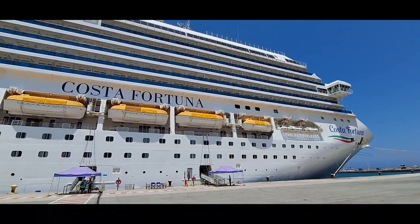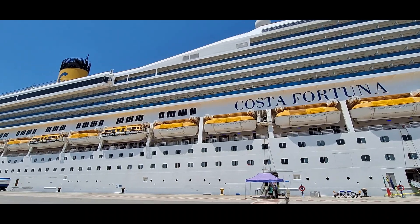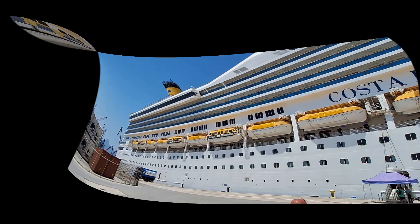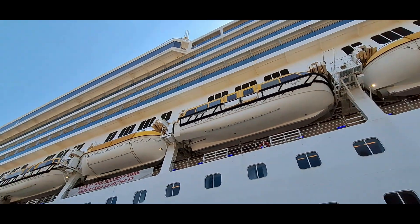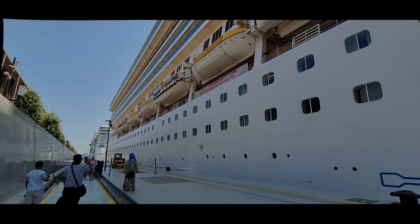Arriving at the dock, there were time slots for entering the ship, which at first we thought was a bummer since our arrival at the ship was way earlier than our time slot. However, after arriving at the ship, everyone was immediately welcome on board. Cabins weren't ready yet, but at least we were able to get a good look at the ship and even have a taste of our first drink.